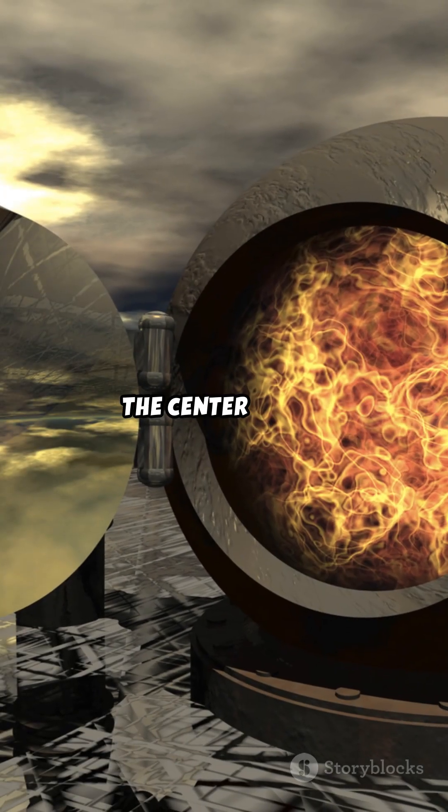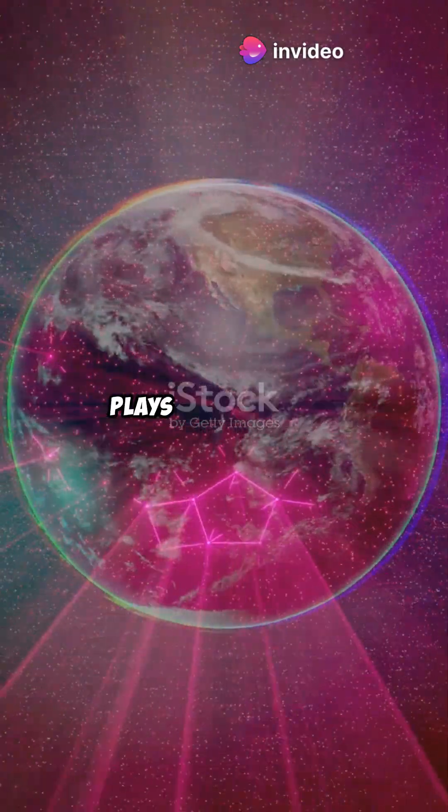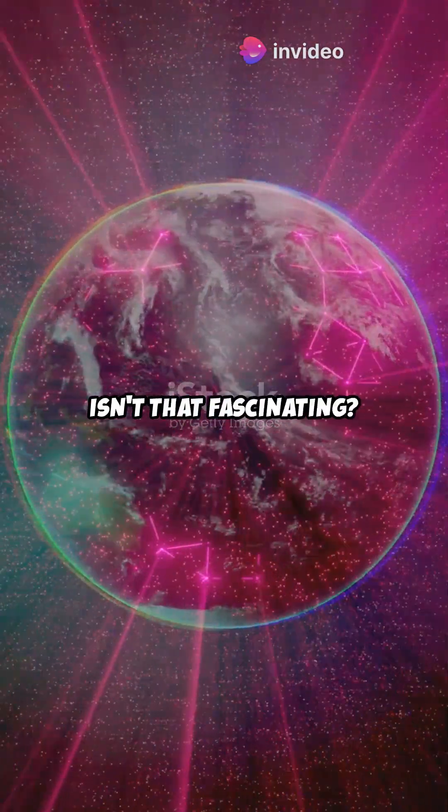In conclusion, the center of the Earth is indeed incredibly hot. And this fiery heart plays a crucial role in keeping our planet habitable. Isn't that fascinating?